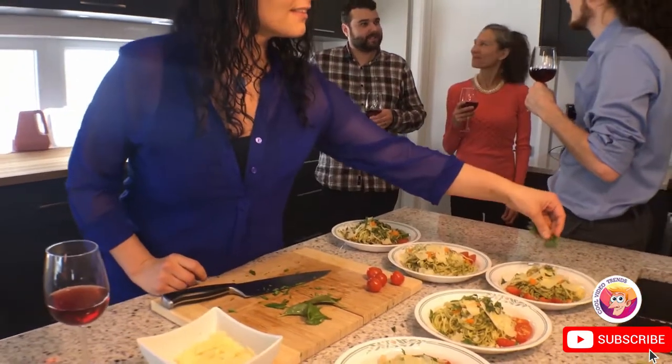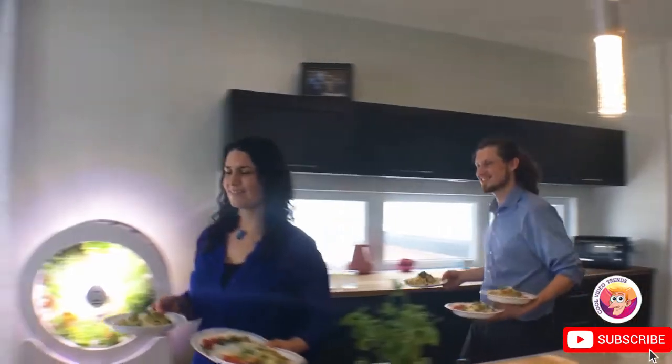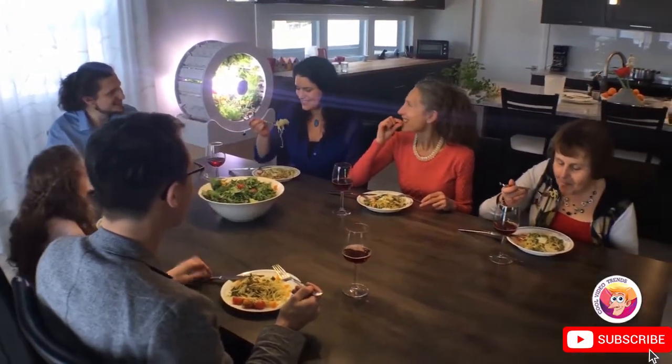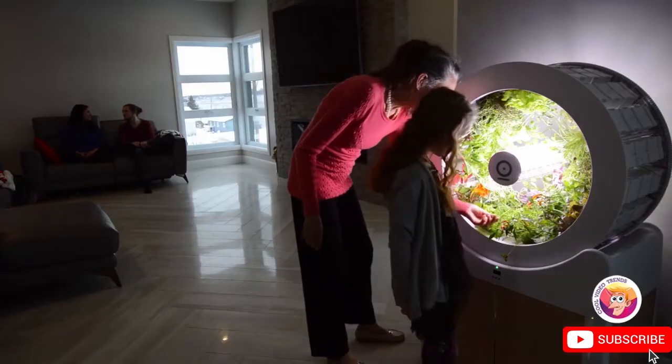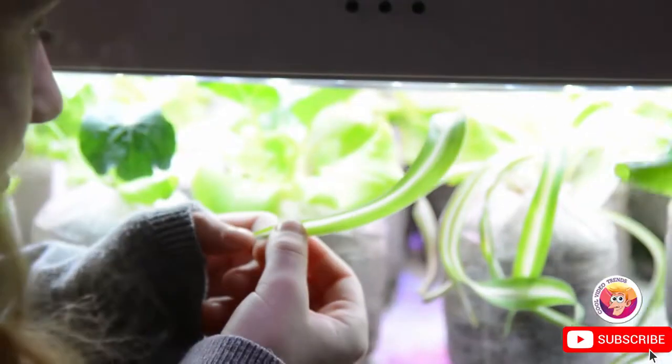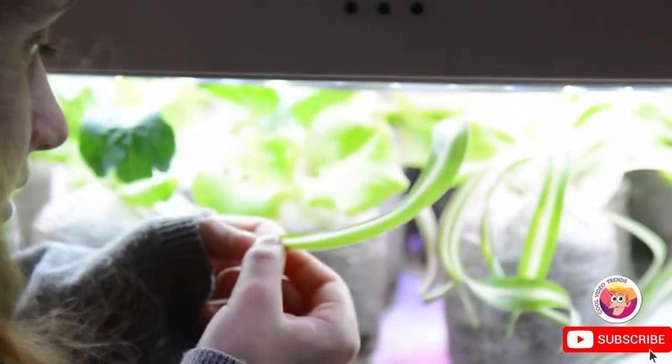From dinner with your friends to quality time with your family, Ogarden is there to provide fresh, delicious produce to you and the ones you love. Through growing our own food, we can educate future generations on sustainable practices and create a real impact in the world.